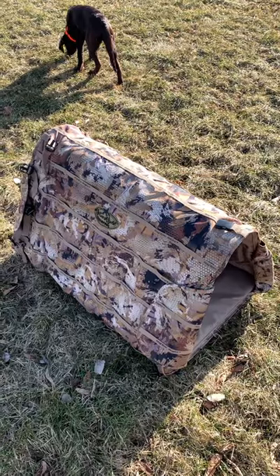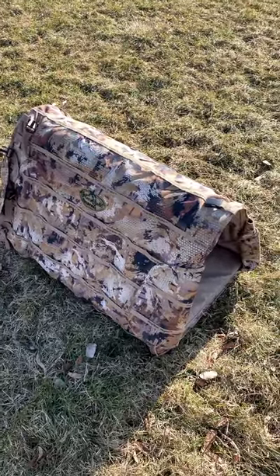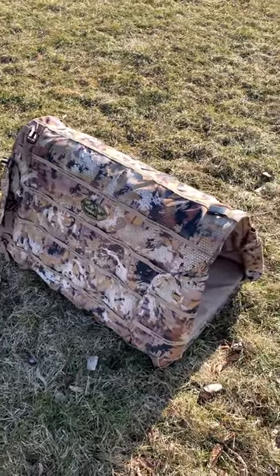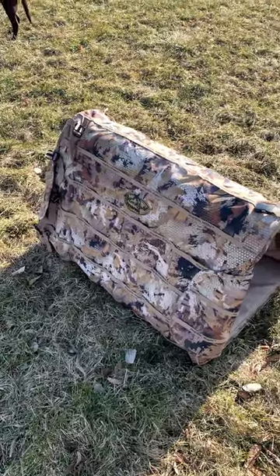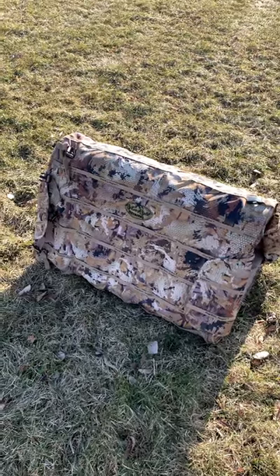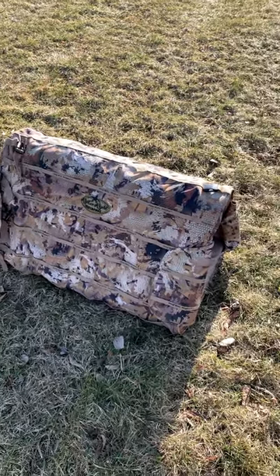That bad boy right there, I think it was about $179, $149, something like that at Cabela's. And it was the last one, so that's good that I got that when I did. I actually wasn't expecting to buy it, but I looked up some dog blinds a few weeks ago and then I went in there and saw this, watched a couple videos and was like, yeah, I'm going to have to try it out. And sure enough, it works great.